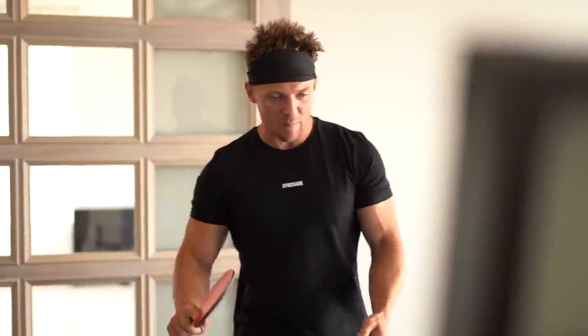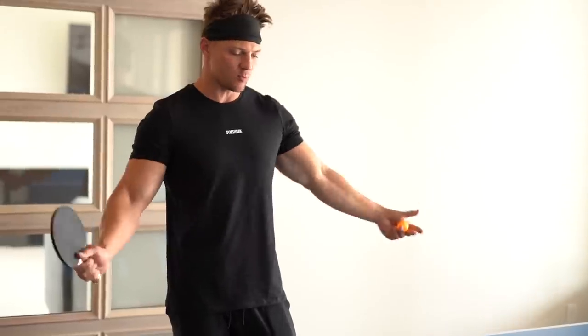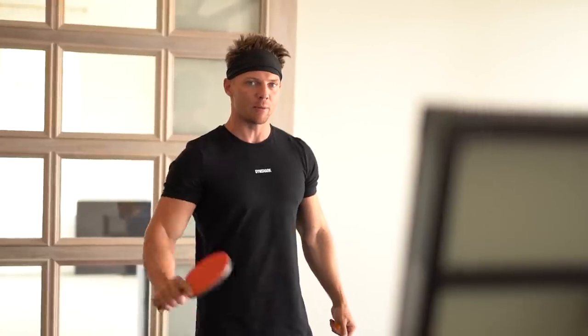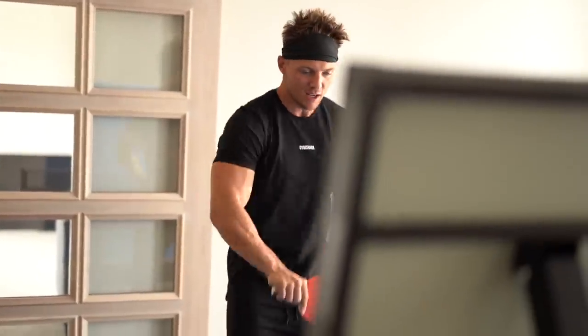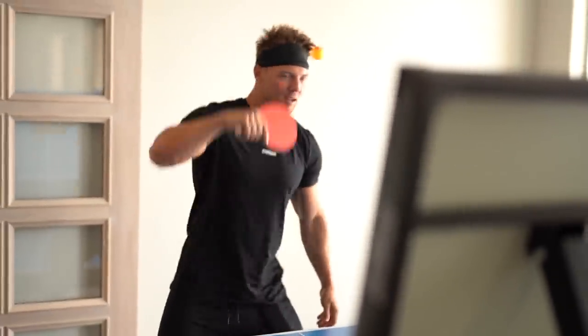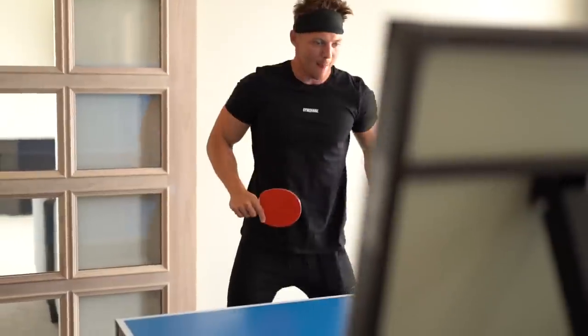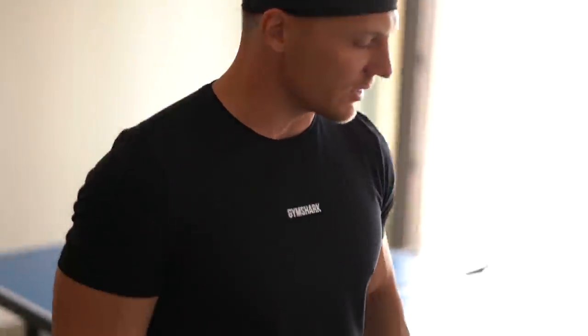I bought this ping pong table after I came back from California — it's where my dining room table should be, but I don't have one yet. I'm practicing because I got my butt kicked by Brooke's Life when we did that partner workout together. I'm up in here just working on it, though the table isn't regulation size.